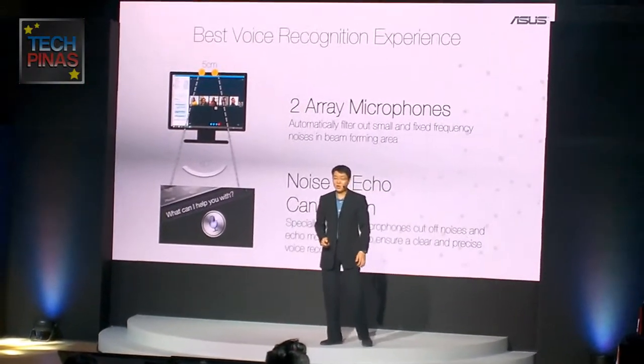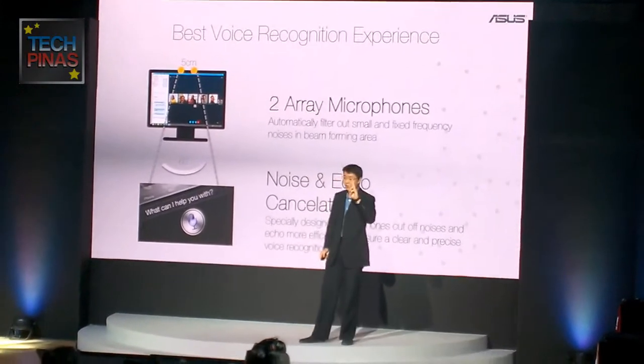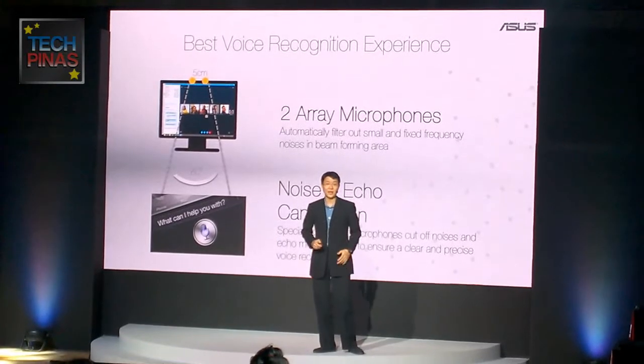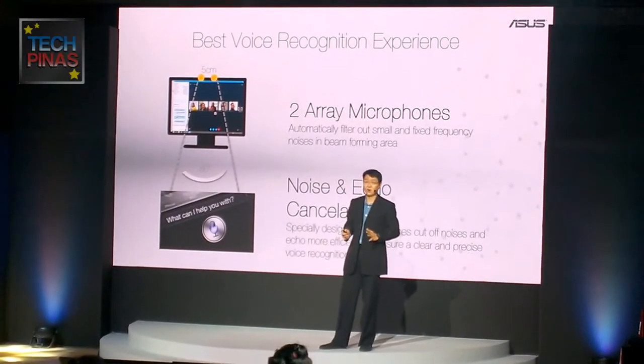The Zen AIO will be your best interactive device with not just one microphone, but two IR microphones. This specially designed microphone cuts out unwanted background noises and echo more efficiently, ensuring clear, precise voice recognition.